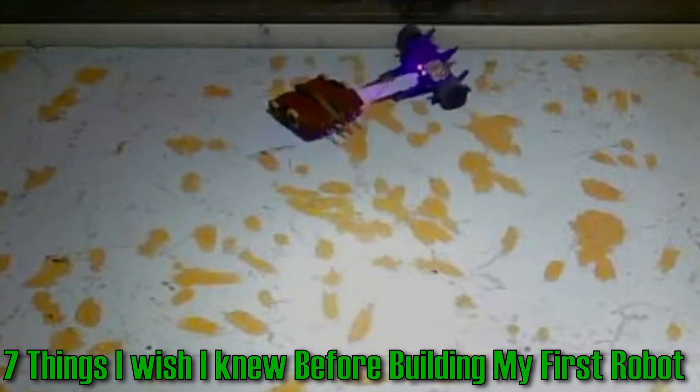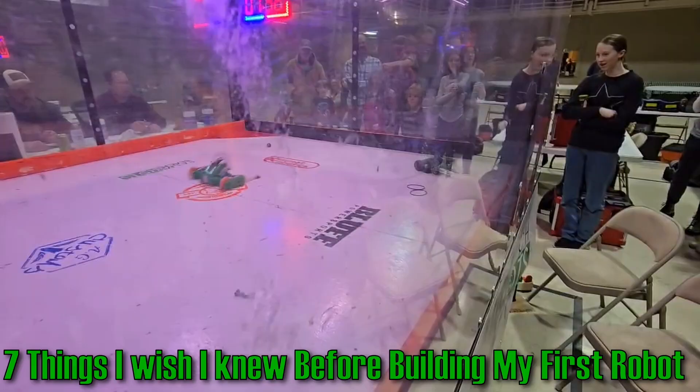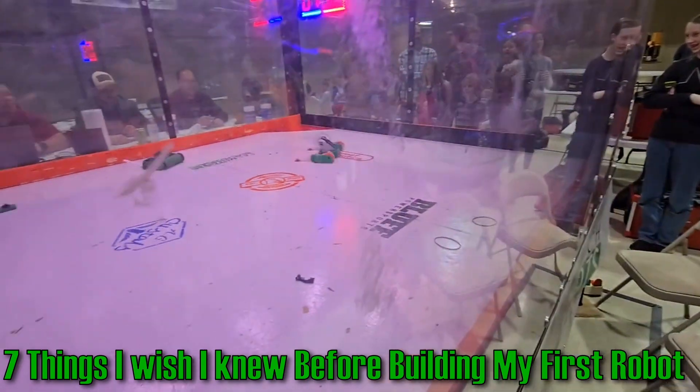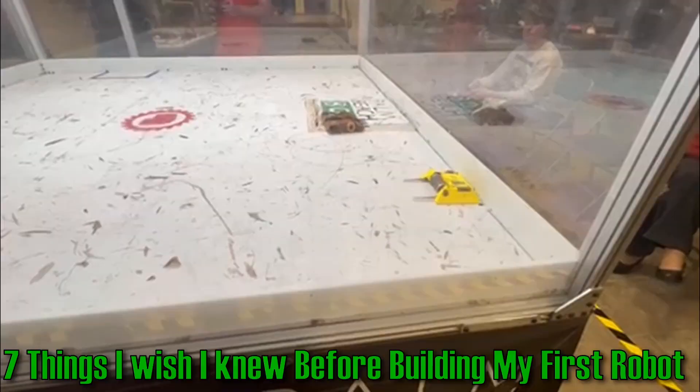I've been doing combat robotics for about two years now and made a lot of dumb preventable mistakes. I've even seen other people make similar or the same mistakes, so I decided to make a video so you don't have to make the same mistakes I did. I'm Tyler of Team Crypto Robotics and today I'm going to go over some things that I wish I knew before making my first robot and before getting into combat robotics.